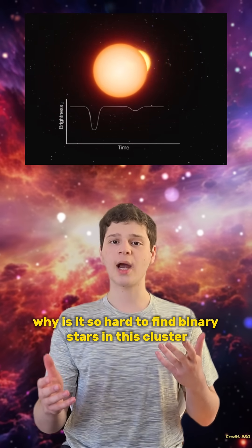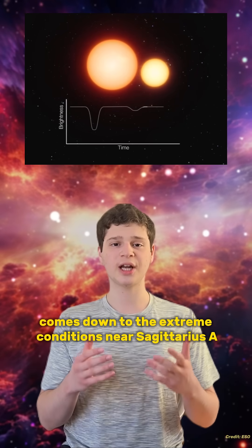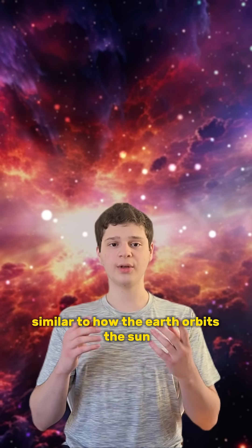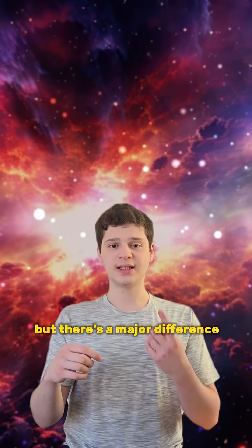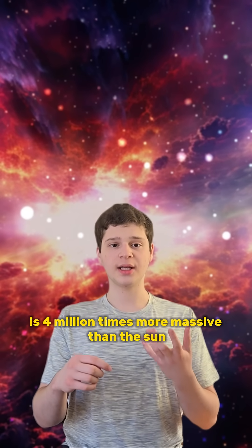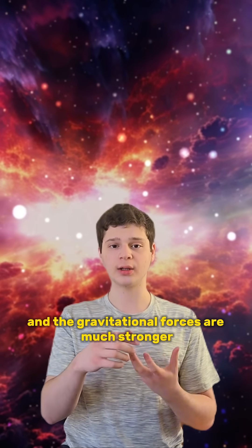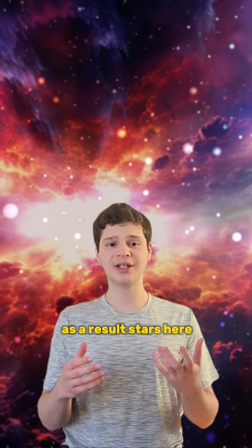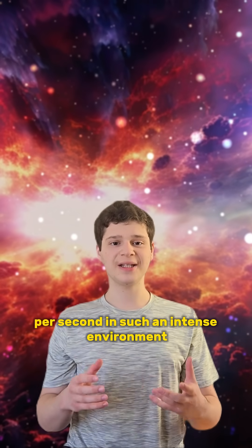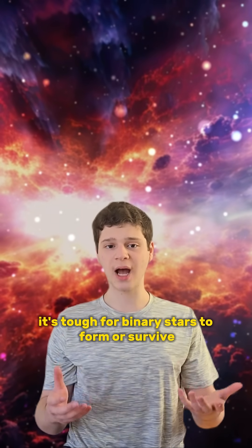So why is it so hard to find binary stars in this cluster? It comes down to the extreme conditions near Sagittarius A. The stars in this region orbit the black hole similarly to how the Earth orbits the Sun, but there's a major difference. Sagittarius A is four million times more massive than the Sun, and the gravitational forces are much stronger. As a result, stars here can reach speeds of several thousand kilometers per second. In such an intense environment, it's tough for binary stars to form or survive.